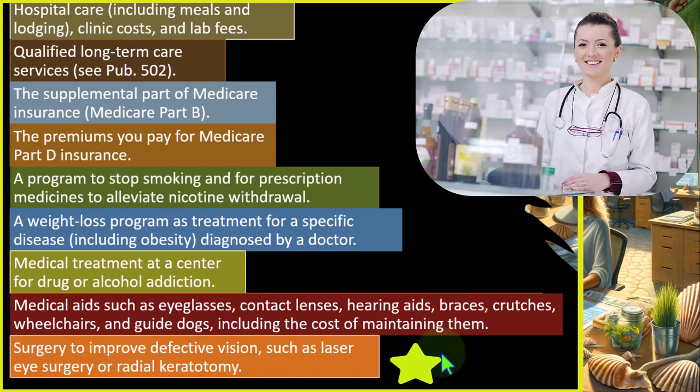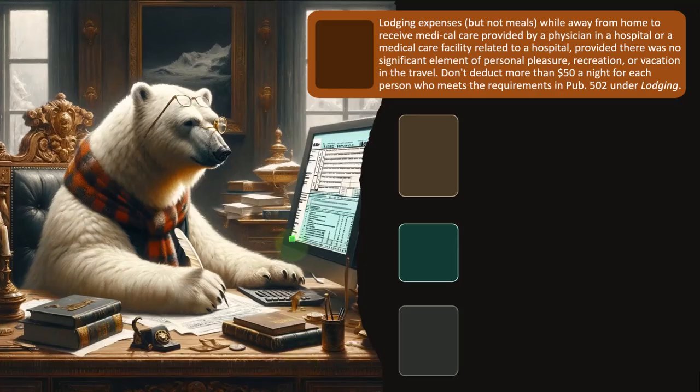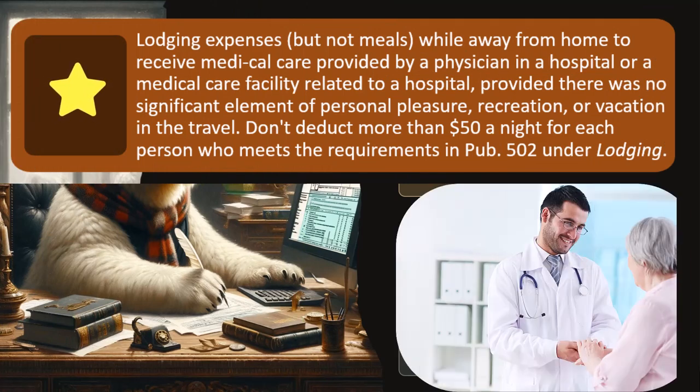Surgery to improve defective vision, such as laser eye surgery and radial keratotomy, qualifies. Lodging expenses — but not meals — while away from home to receive medical care provided by a physician in a hospital or medical care facility related to a hospital, provided there was no significant element of personal pleasure, recreation, or vacation in the travel.